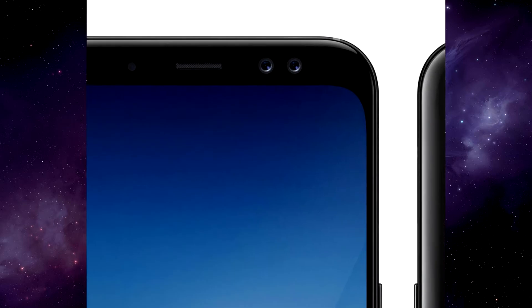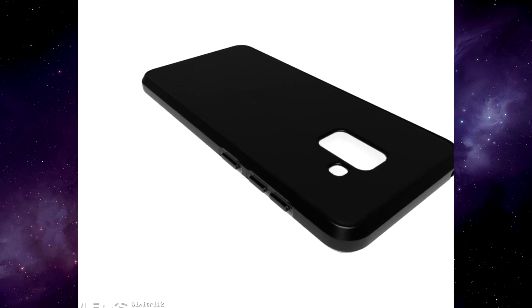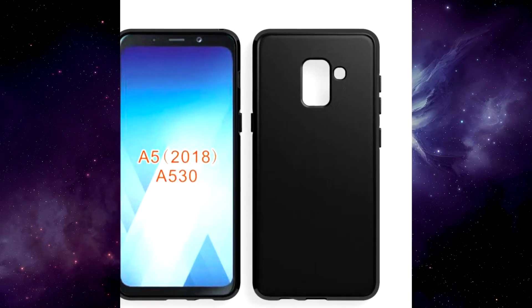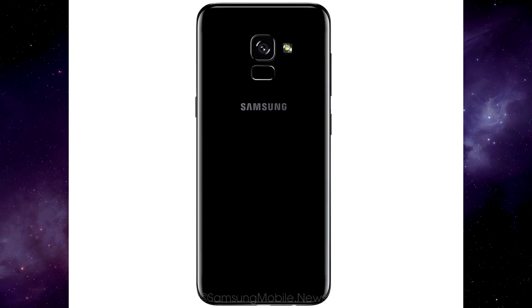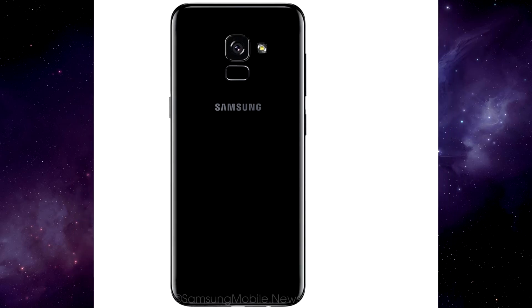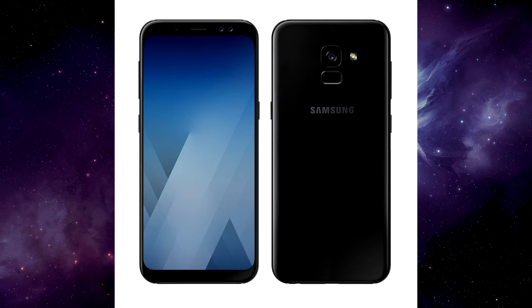Just as previously suggested, the front of the device looks like a shrunk-down version of the Galaxy S8, with curved display edges. Also present is the rumored Bixby key, while the rear of the device still seems like it will place the fingerprint scanner right below the camera.